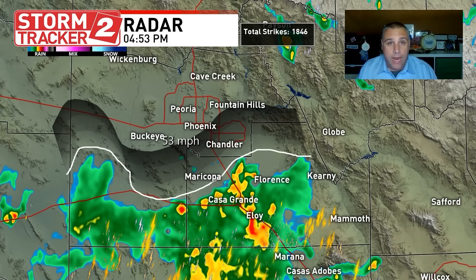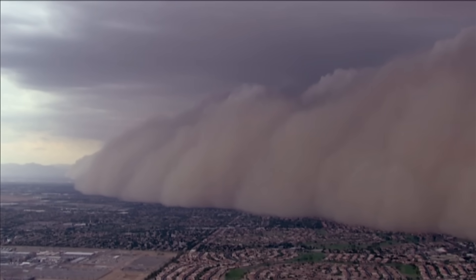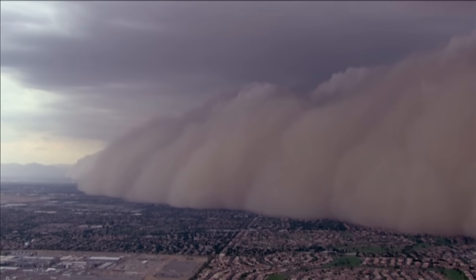This is just air descending out of these storms, rushing out ahead of them, and that kicks up the dust. That's why you saw this giant wall of dirt and debris come flying into the Phoenix area yesterday. It's also what caused the ground stop at the airport.